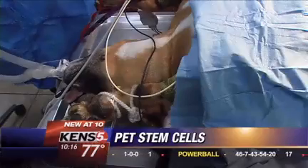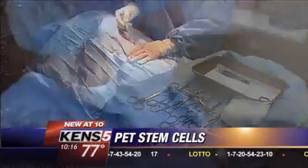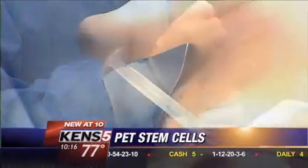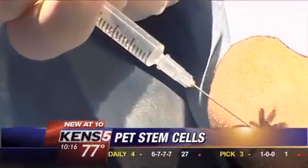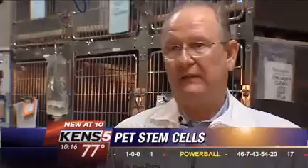The procedure takes about four hours. Doctors first harvest fat tissue from the abdomen, then they process it and activate the stem cells. The injections back into the joint promote regeneration of the damaged areas in the bone, cartilage, ligaments, and tendons. And with this there is no harmful side effect — it's from the animal itself injected back in, so there is no donor involved.